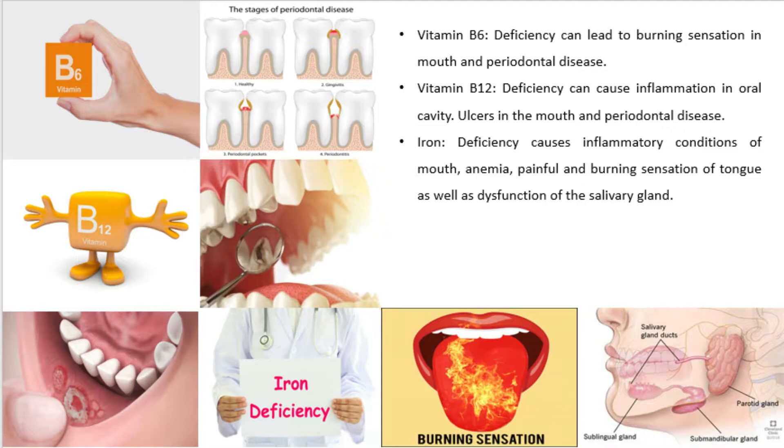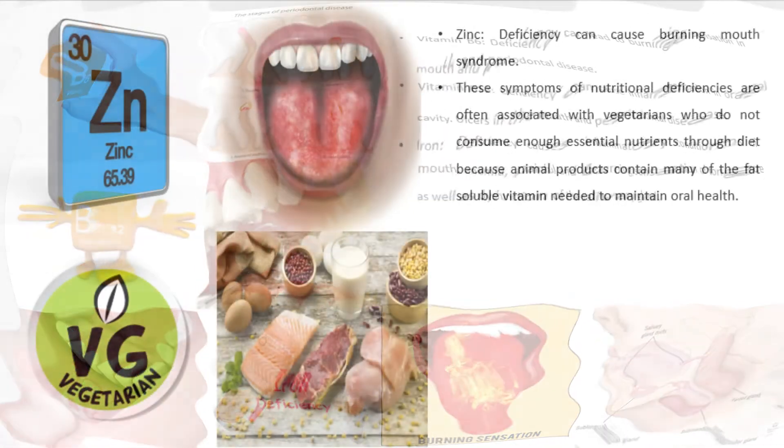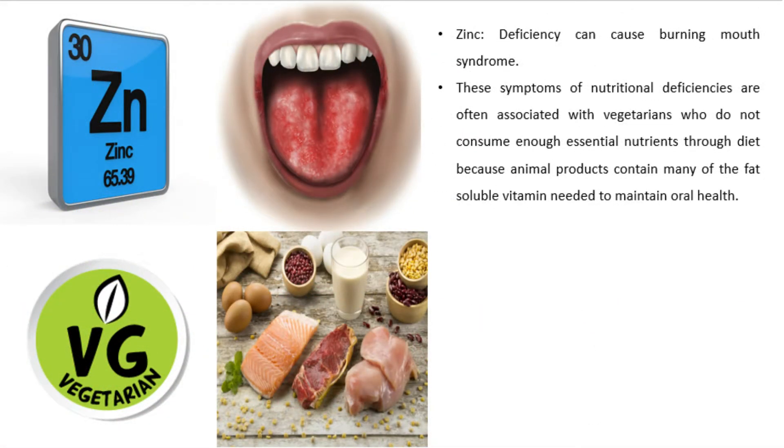Vitamin B6 deficiency can lead to burning sensation in the mouth and periodontal disease. Vitamin B12 deficiency can cause inflammation in the oral cavity, ulcers in the mouth, and periodontal disease. Iron deficiency causes inflammatory conditions of the mouth, anemia, painful and burning sensation of the tongue, and dysfunction of the salivary gland. Zinc deficiency can cause burning mouth syndrome. These symptoms are often associated with vegetarians who do not consume enough essential nutrients, as animal products contain many fat-soluble vitamins needed to maintain oral health.